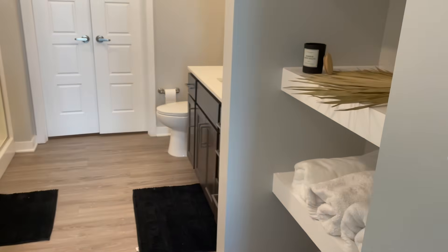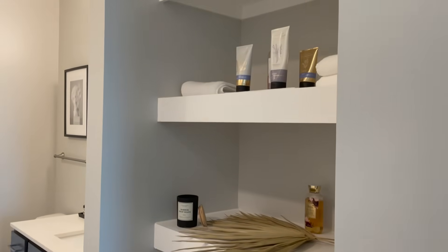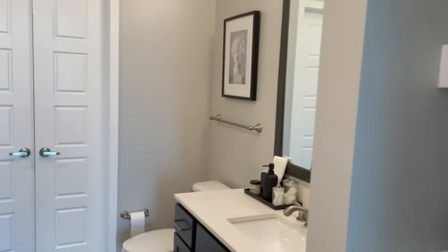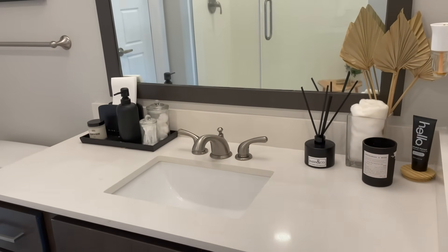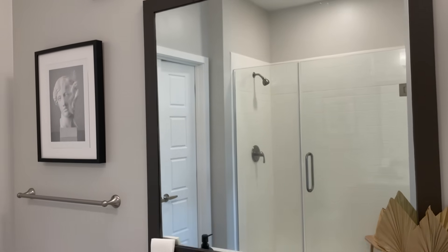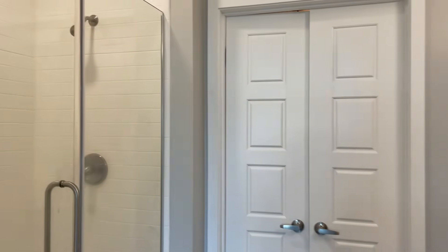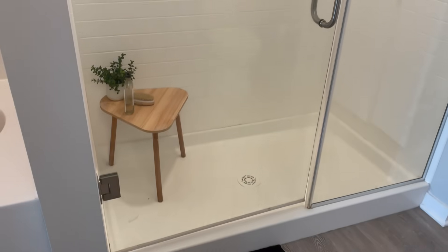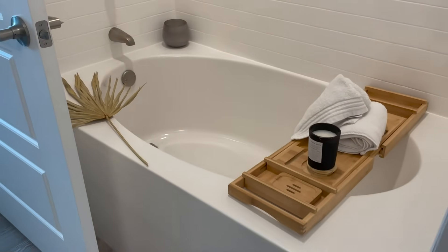Moving on to the bathroom: when you walk in you're immediately met with beautiful shelving that I really love — I think it adds so much luxury. Walking a little further inside, there's a really nice vanity with quartz countertops and cabinetry matching the kitchen, and a really large mirror. Over here is the closet with double doors, a walk-in shower with subway tile inside, and a garden tub which is new — I didn't have a tub in my other apartment.